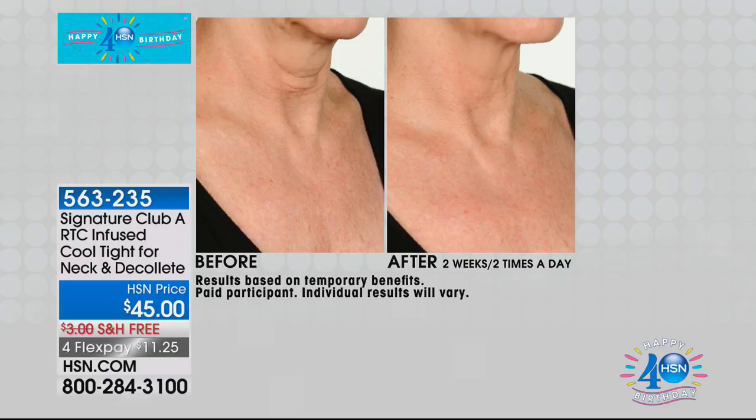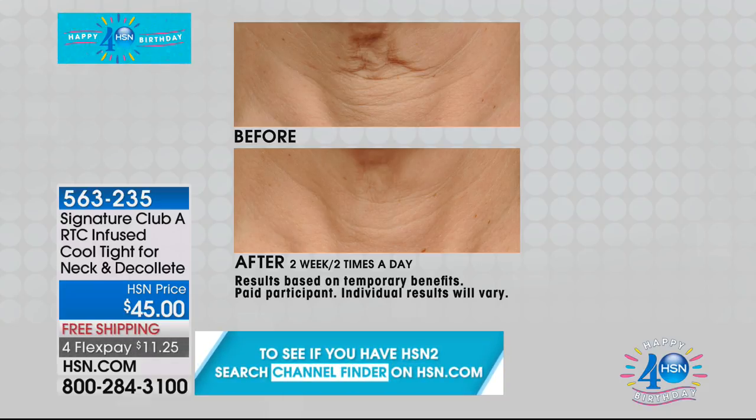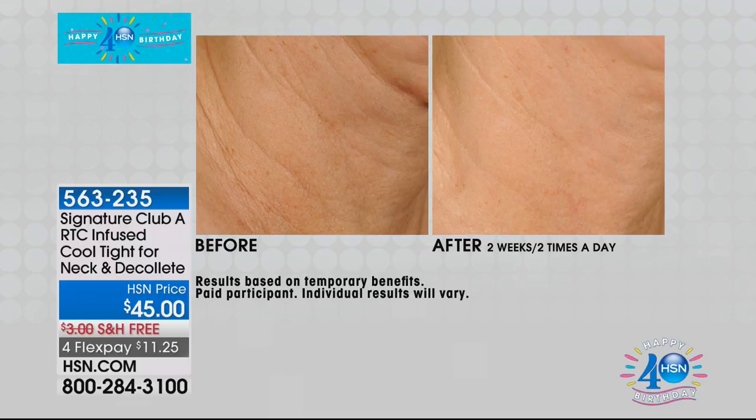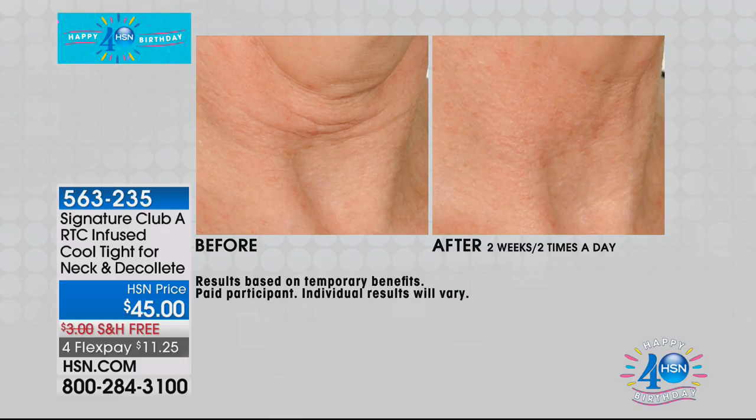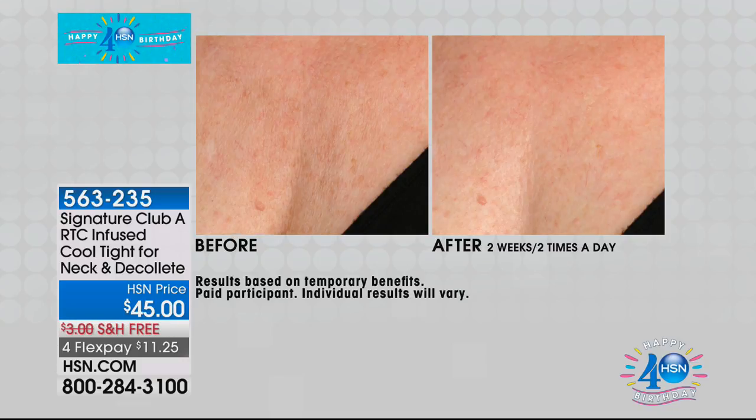The skin thins out and the wrinkles on your neck are different. This is dramatic — what you need here is truly powerful. I don't take these pictures; they are taken in HSN's studio — so what you're looking at are real results. A customer who used this told me what she thought, and I said: save it and tell it to our audience. Double-sized Cool Tight — we have never, ever done this before. You're the first to see it.